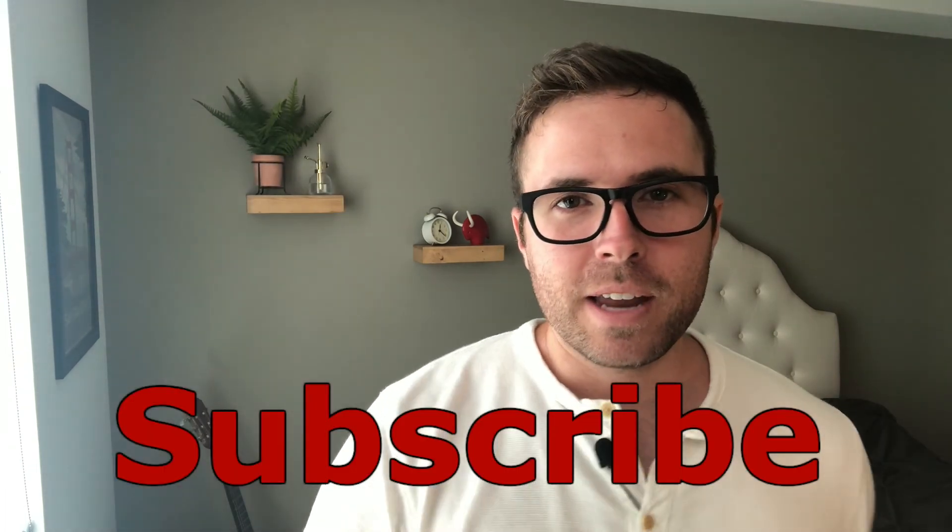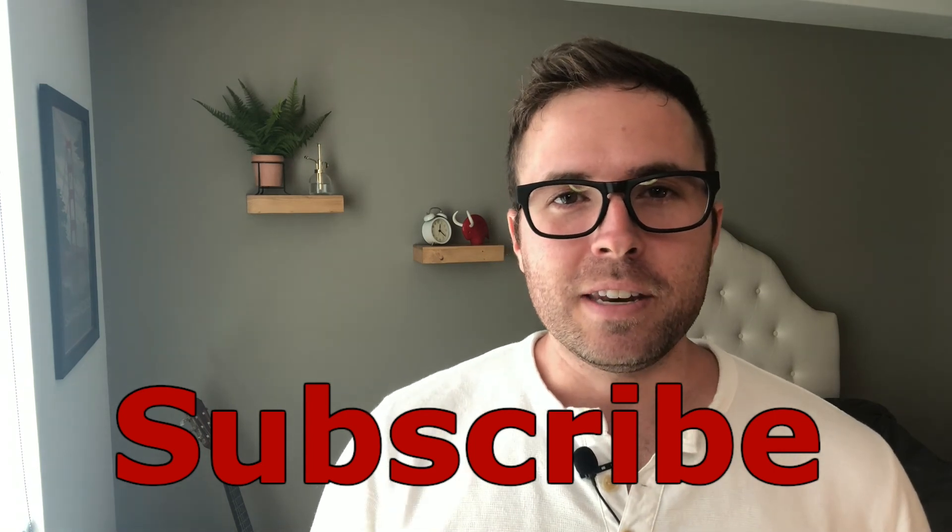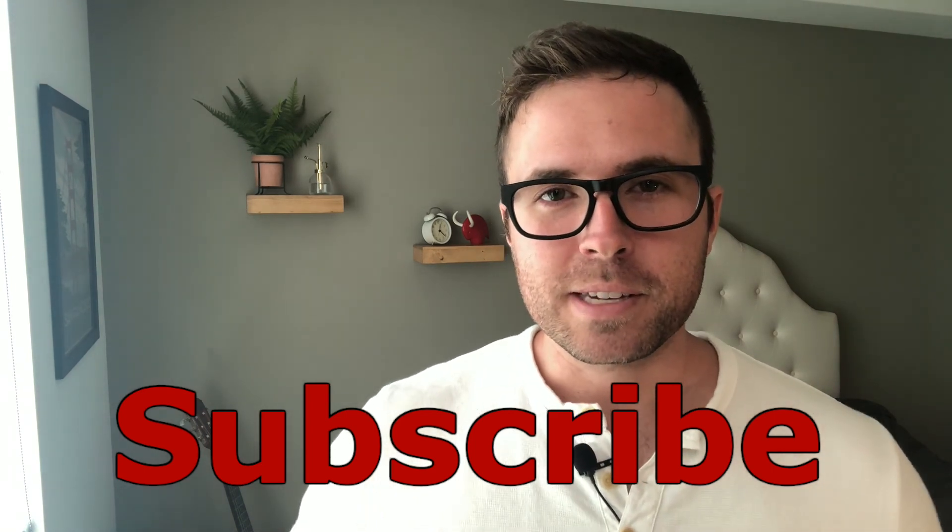Thanks for sticking with me till the end. If you liked this video, please smash that like button, hit the subscribe button, and leave a comment down below. I promise I'll respond to it, and maybe you might help someone else in this community. Thanks so much, I'll see you in the next video.